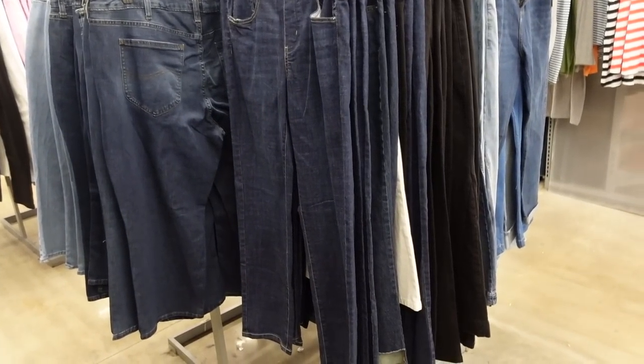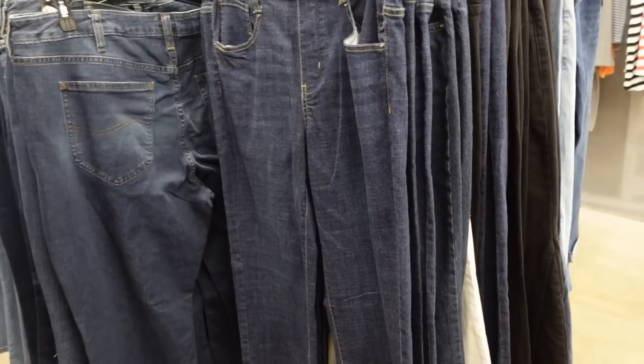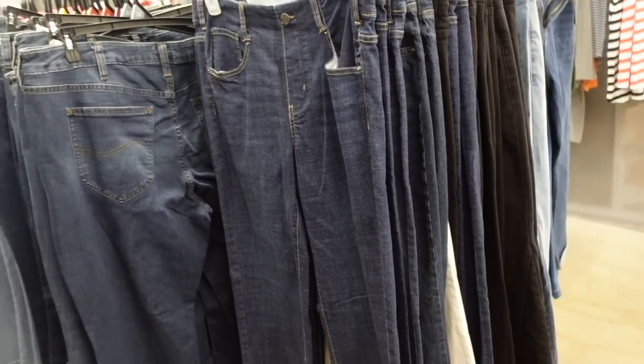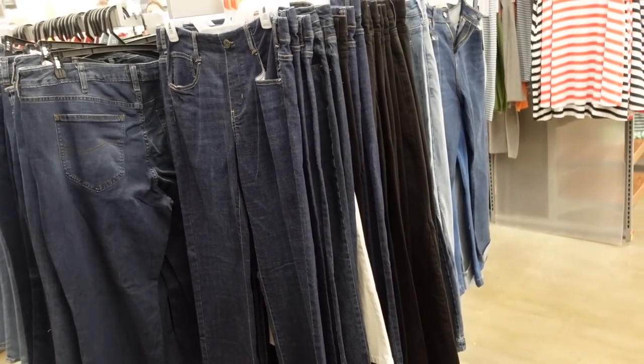Hey guys, welcome back to my channel. Today we're in Walmart and we're going to go through all the denim — jeans, shorts, jackets, dresses. If you like these videos, give it a thumbs up, subscribe if you're new, and let's go shopping.